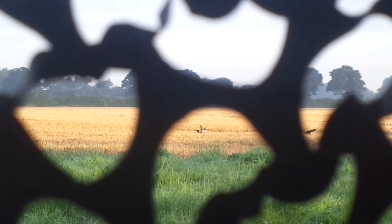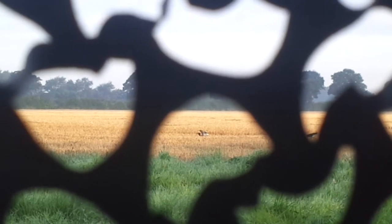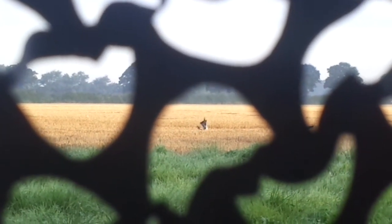He winged him - bagged him up. He didn't wing him, he's dropped like a stone. Well down there, nice shot mate.